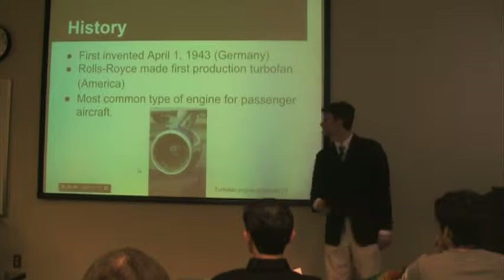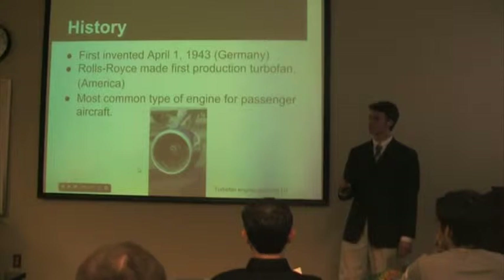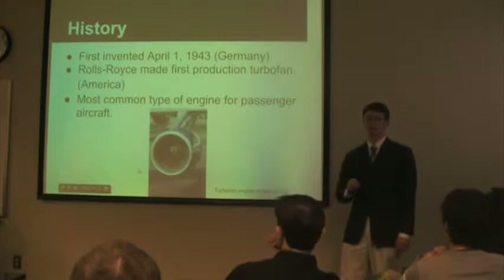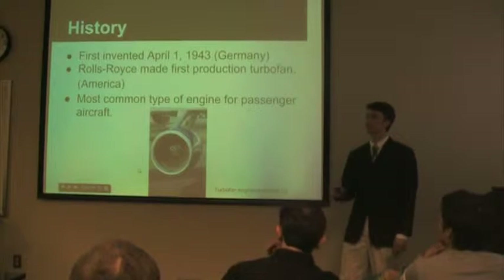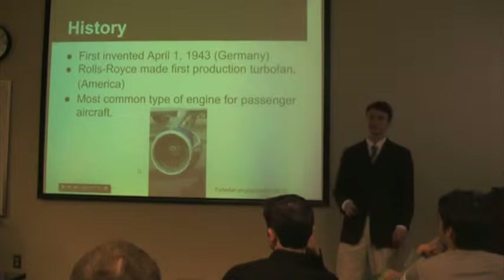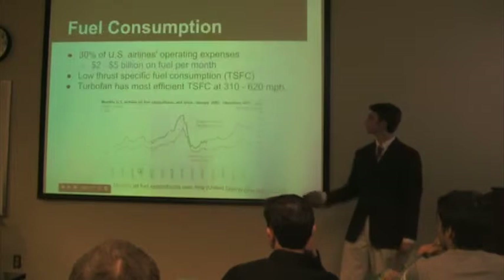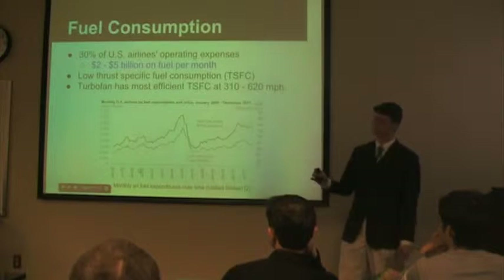A brief history of the turbofan. It was first invented April 1st, 1943 by the Germans. However, Americans — the Royal Sports Company — had the first production turbofan. And the turbofan today is the most commonly used jet engine in airliners.